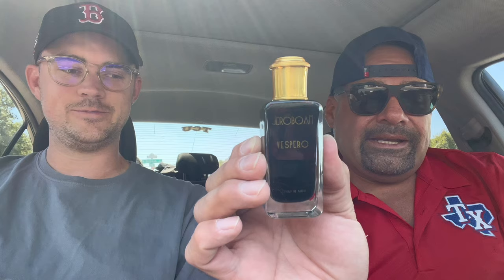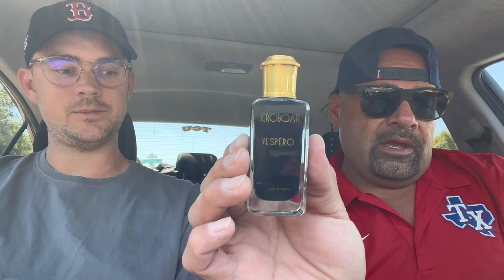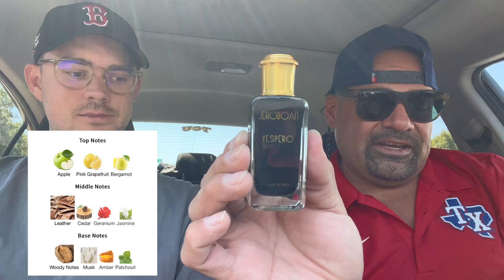I did see these online — I think on their website they sell for 90 bucks, but they're from Paris so you probably have to pay for shipping. On eBay they're going for anywhere from $125 to $150, which is a lot for a little 30ml bottle. This has been compared to another fragrance — I'm not going to say which one because I want to bring Brandon in and see if he knows. The notes are: top notes of apple, grapefruit, and bergamot; mid notes of leather, cedar, geranium, and jasmine; base of woody notes, musk, amber, and patchouli. Any thoughts, my friend?